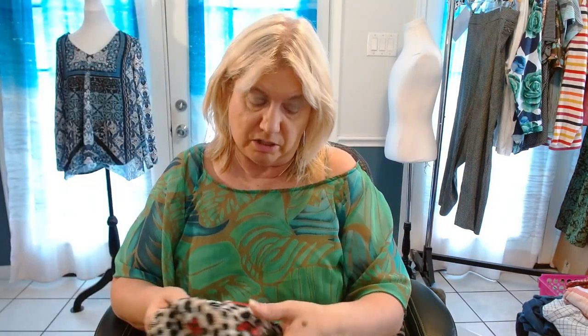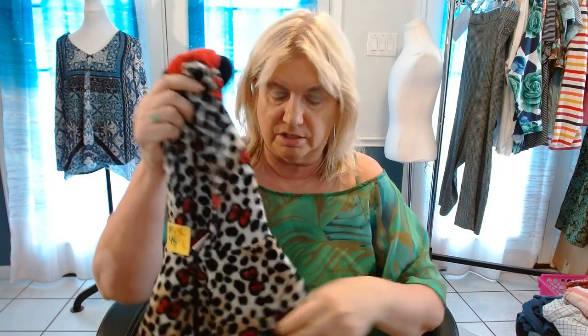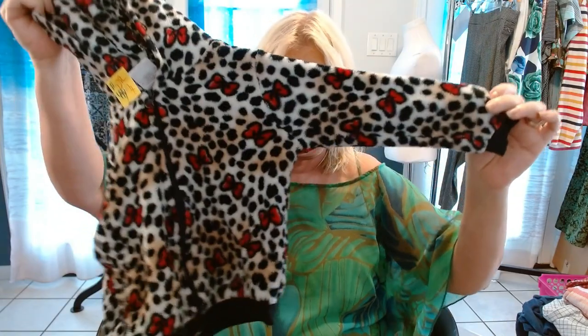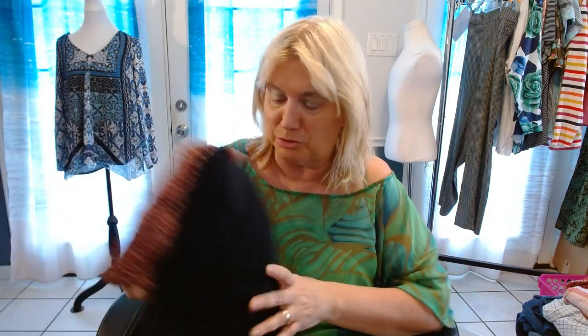This is for my granddaughter — this is a Minnie Mouse fleece hoodie jacket. She wears a 2T right now and she just turned 1. This is a 4T, so I figured that by winter she should be able to wear it. That goes in my personal stack.